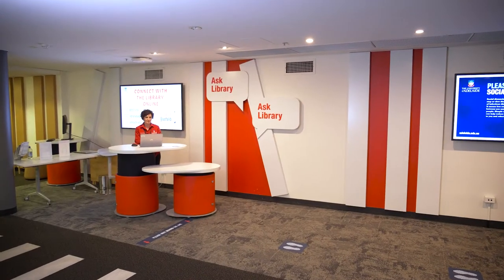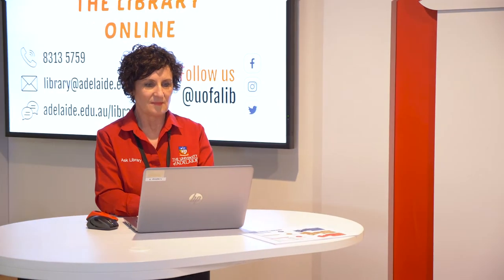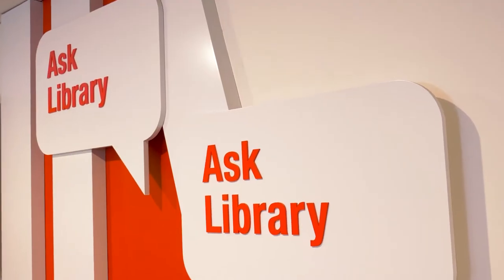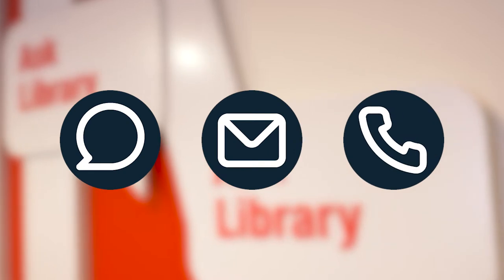Our helpful Ask Library staff are available to answer any questions you might have regarding facilities, resources and finding information. You can chat with us online, send an email, give us a call, or come in and get help face to face.